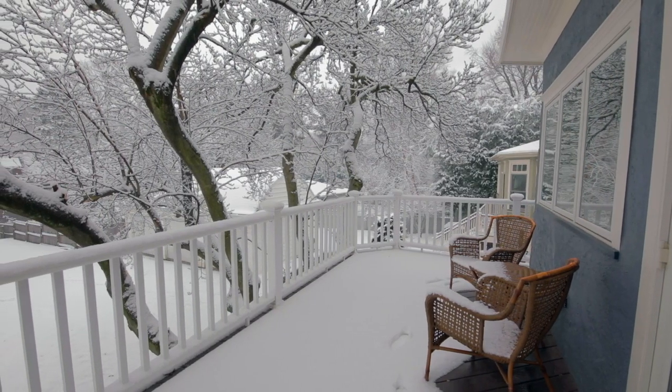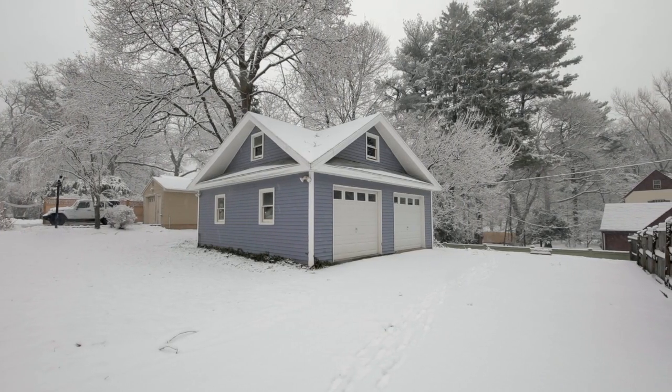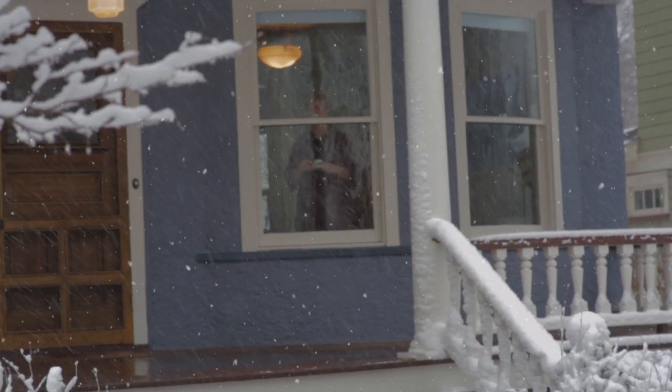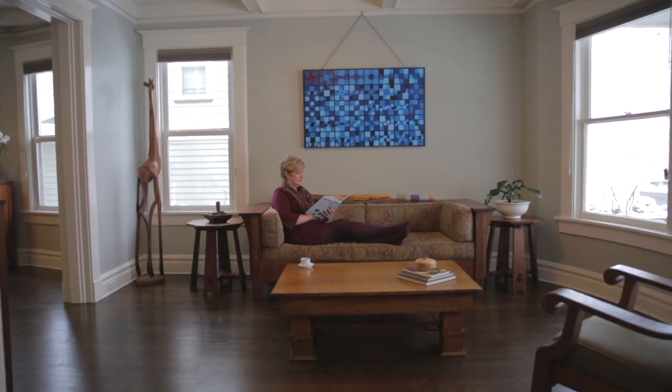A deck overlooking the flat, level yard and garages complete this lovely home. On a snowy day, you're sure to fall in love with this spectacular, sun-filled home, perfect for reading your favorite book in a cozy spot.